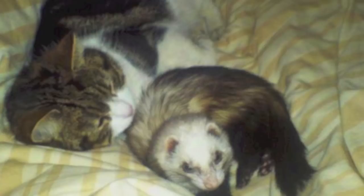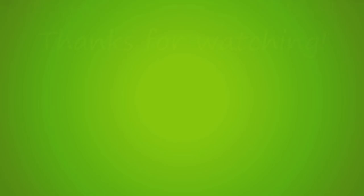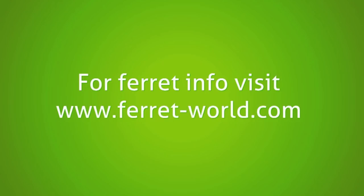This week in the ferret world: Mr. Branston Pickles had a busy day digging a hole. Babs and Bagel were having a nap together — how cute are they! And Miss Kimble decided to be a zombie ferret. I'll see you next week. Bye!